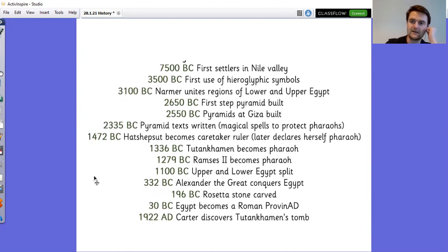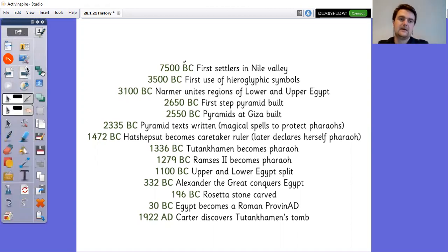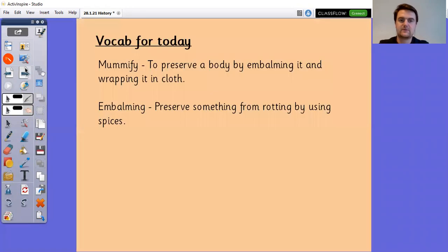I will go through those in a little bit more detail later on in our topic. Let's have a look at some vocabulary first. So again, we're looking at mummifying, which means to preserve a body by embalming it and wrapping it in cloth, and embalming, which means to preserve something from rotting by using spices.